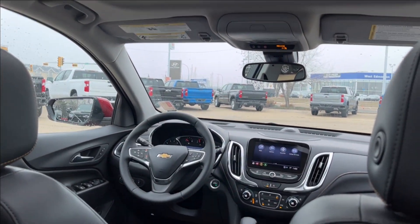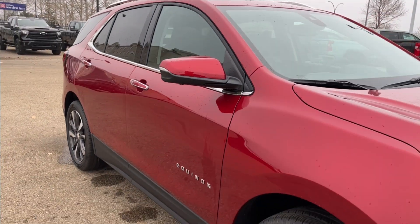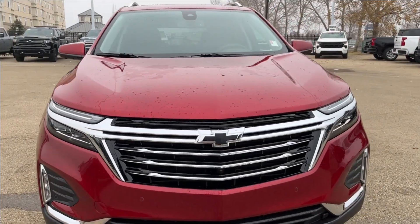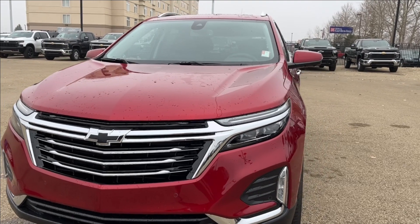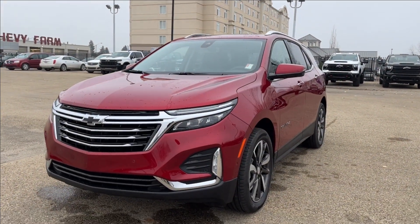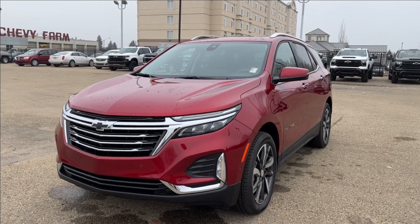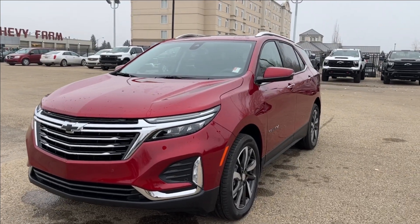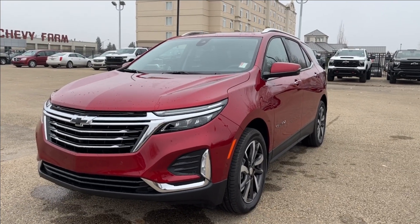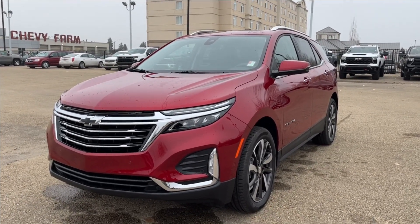Well, thank you so much for tuning in today here at Wolf Chevrolet as we checked out this 2024 Chevrolet Equinox Premier. It comes equipped with a 1.5-liter turbo engine, adaptive cruise control, lane keep assist, automatic parking, Apple CarPlay, Android Auto, dual pane sunroof, and so much more. Thank you so much for watching today — we hope you subscribe and we hope to see you at the dealership very soon.